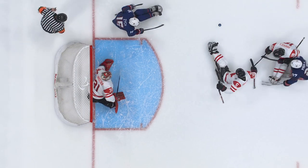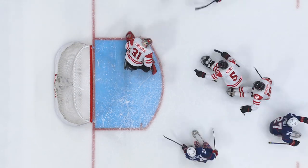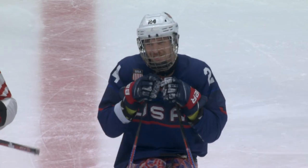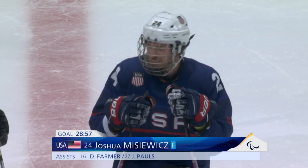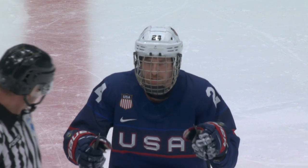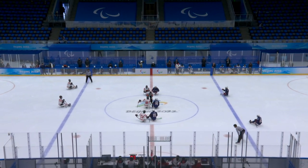Farmer with the shot, the rebound off LaRock, and it's tipped in by Josh Mishevitz, the 33-year-old from LaGrange, Illinois. One of the five Purple Heart recipients on Team USA, U.S. Marine Lance Corporal Josh Mishevitz with his first goal of the Paralympics.